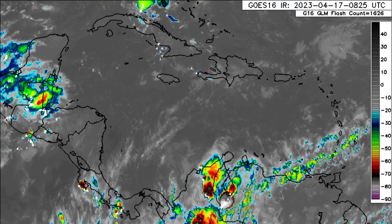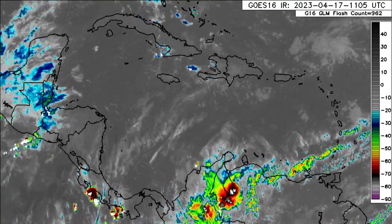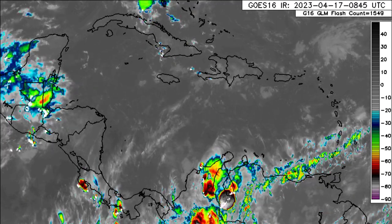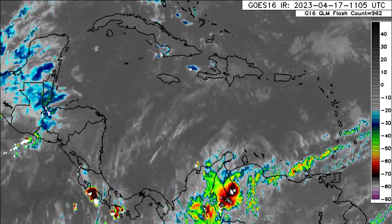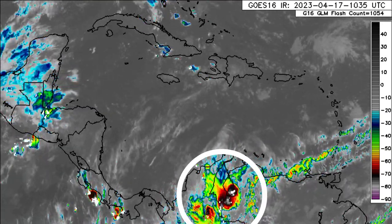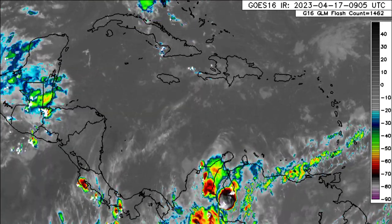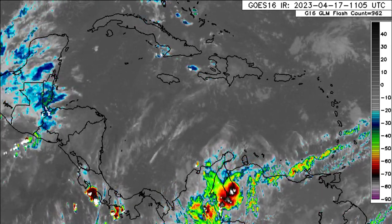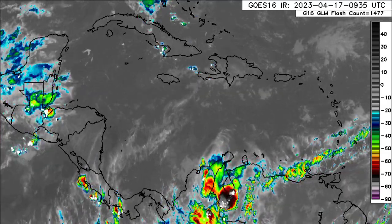As we return to this satellite imagery, we can see that there is some activity noted across some areas. Looking into the vicinity of South America — Venezuela and Colombia — we can see a lot of those different colors indicating that there is some convective activity, so persons within these areas are likely receiving a lot of rainfall.